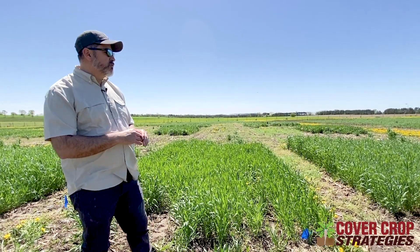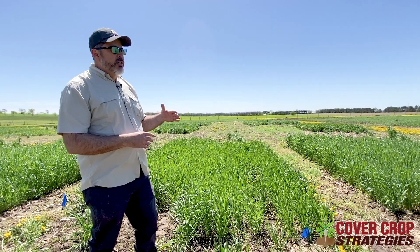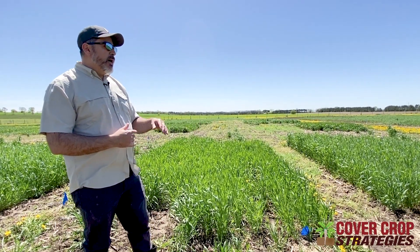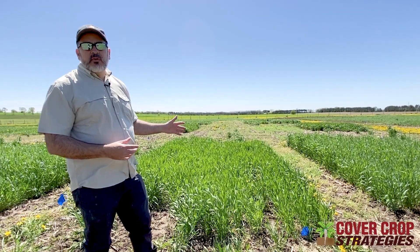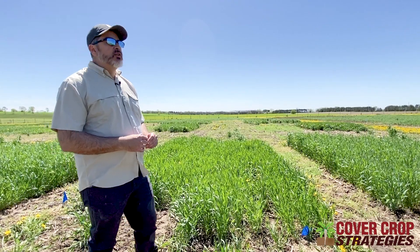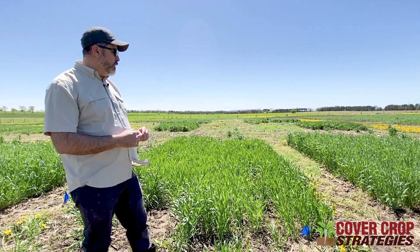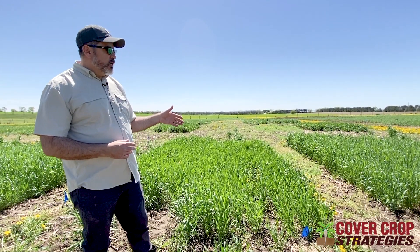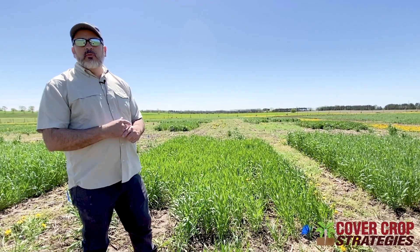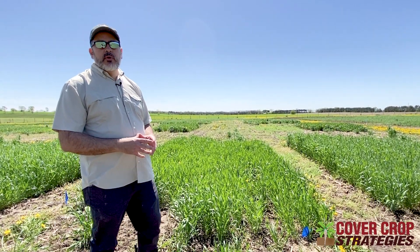We want to see if diversifying and reducing the proportion of cereal rye has any potential benefit to the next corn crop. We're also looking at pollinators with winter camelina and nutrient uptake across the different cover crop species and mixtures. We're looking at soil nitrates as an indirect measurement of water quality. When rye hits the boot stage, we harvest all the cover crops for forage and look at forage yields as well as a series of nutritive value and forage quality metrics.